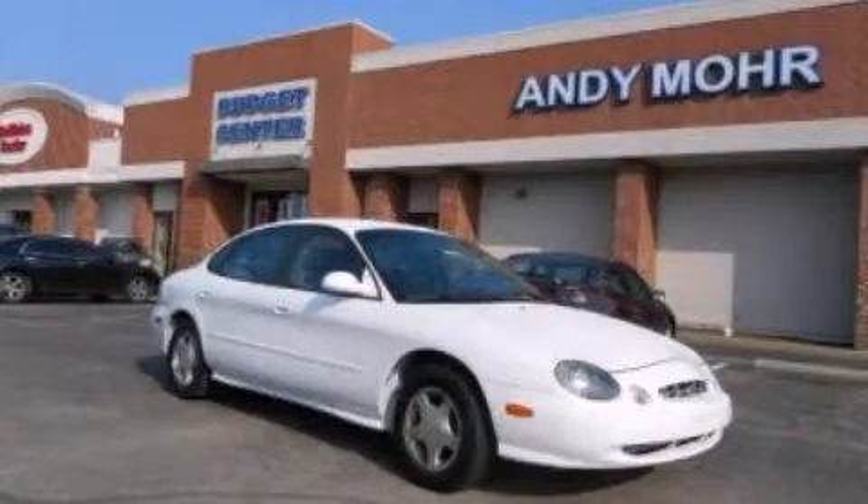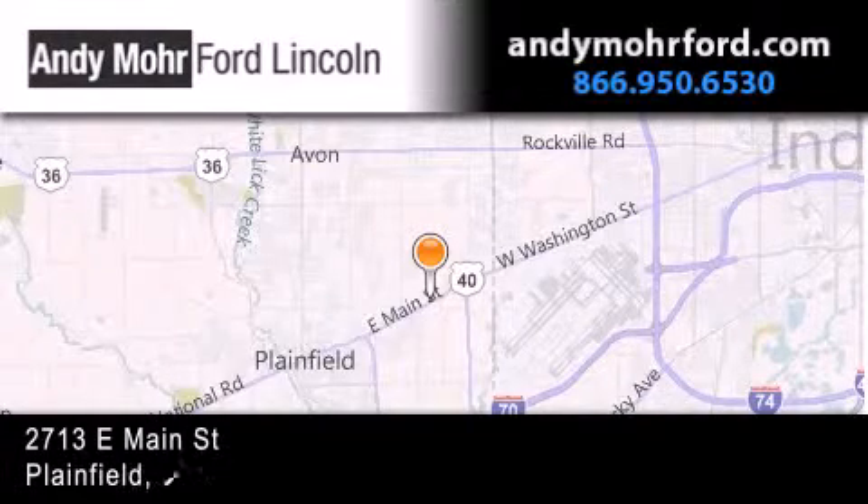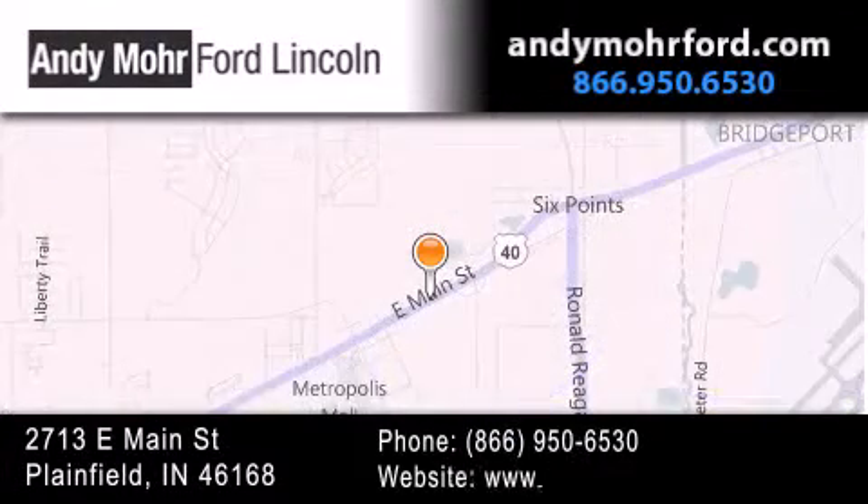Please call us today for more information on this great vehicle. Andy Moore Ford Lincoln is the place to find new Ford and Lincoln cars and trucks and pre-owned vehicles in Indianapolis.